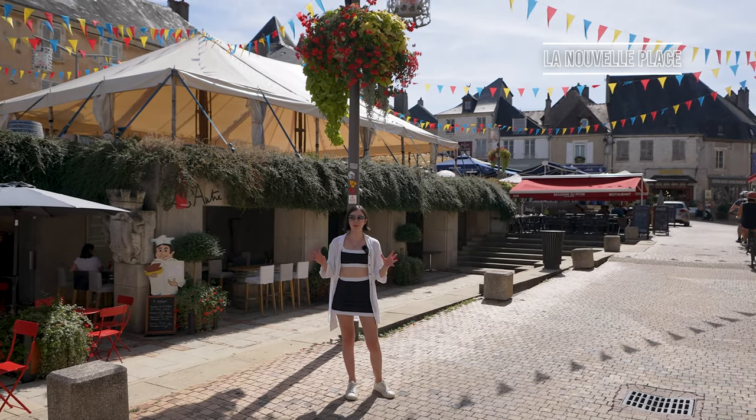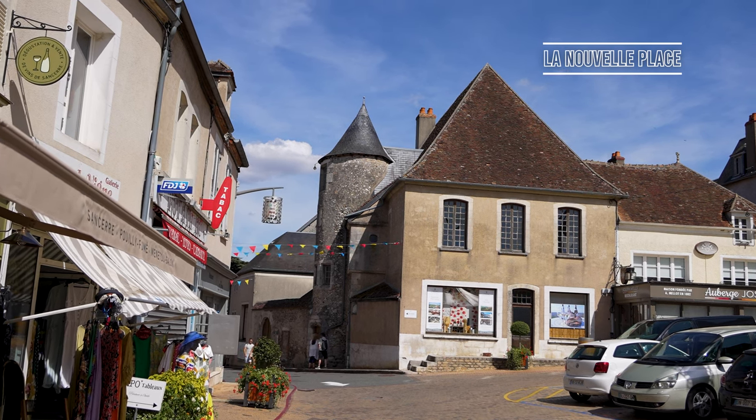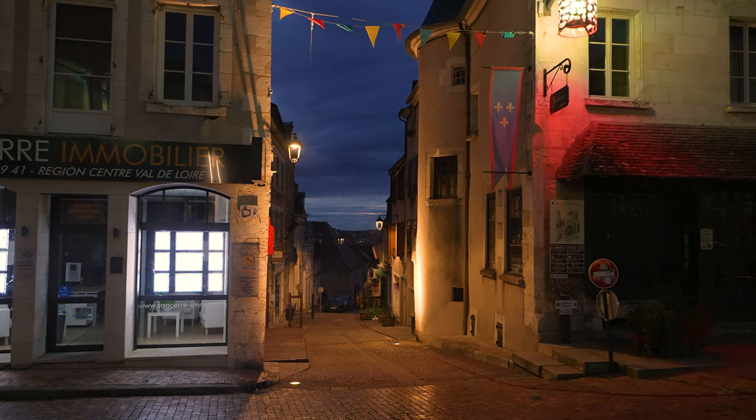We're now in La Nouvelle Place, which means 'the new place' in English. This is one of the most popular squares in town — you can grab a drink, grab a bite to eat, and it's also quite busy in the evenings.